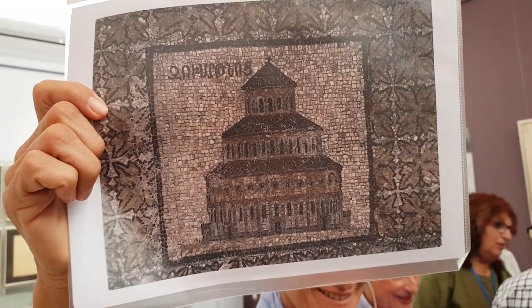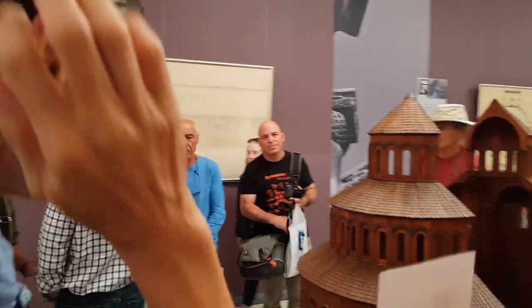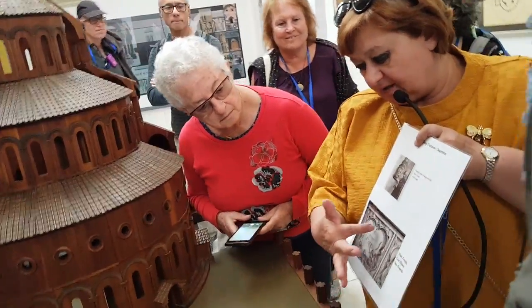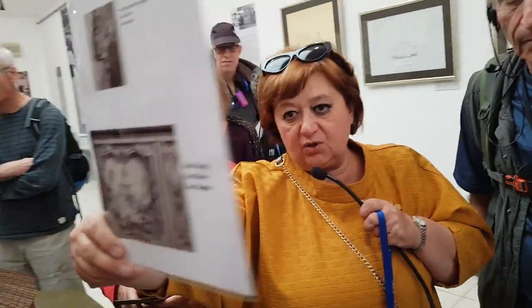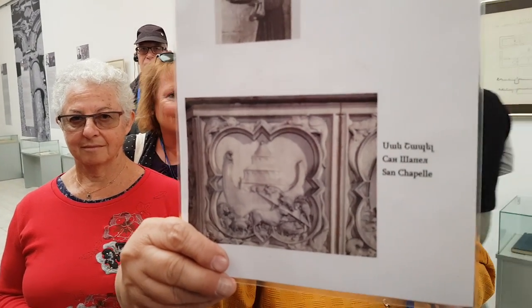Another interesting thing: you can see a depiction of Zvartnots on the north facade of the Saint-Sulpice church in Paris. You can see Mount Ararat, Noah's Ark, and Zvartnots church. This is particularly remarkable because at the time that depiction was made, the true shape of Zvartnots was not yet known.